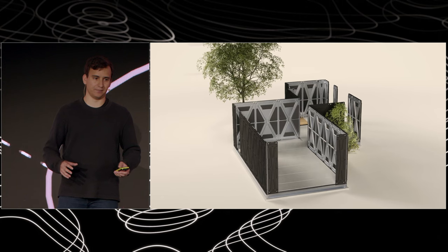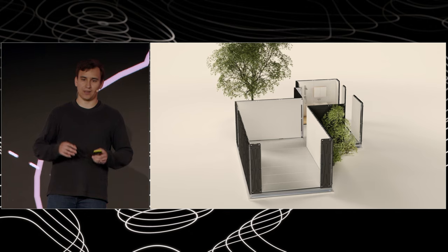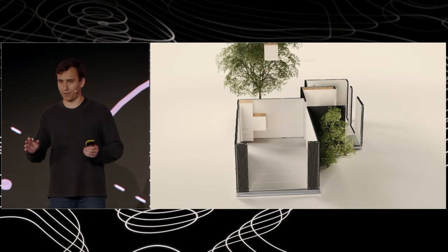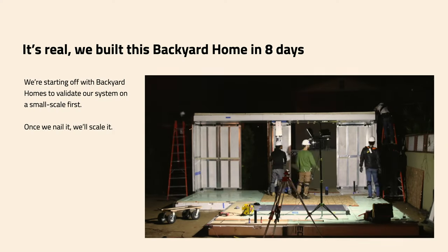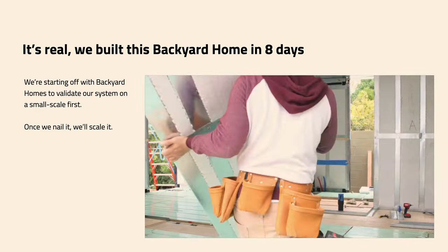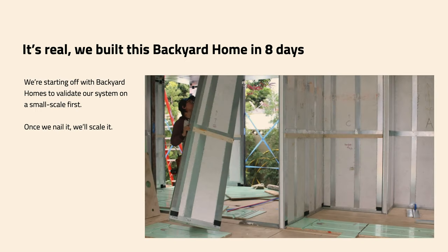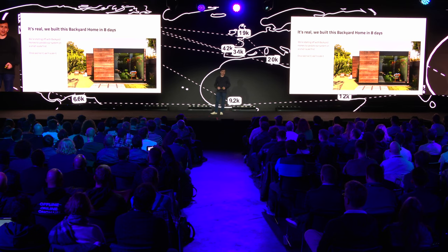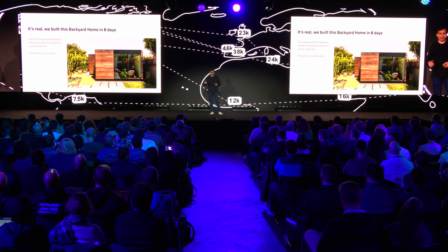It's a complete system, which means it has the finishes, the kitchen, the bathroom — everything that you need for a fully functional home from the factory. And this is real. We built this backyard home in eight days. We're starting off with backyard homes to validate the system on a small scale first, and then once we nail it, we'll scale it. You can see there's no big cranes required, no big equipment. It's all lightweight and easy to come together.